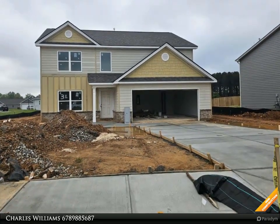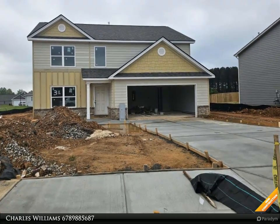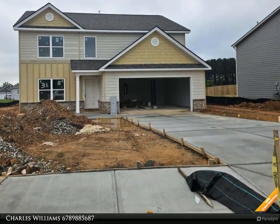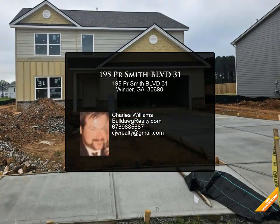Craftsman style, four bedroom, two and a half bath, open floor plan. Granite kitchen countertops, white custom cabinets, island, walk-in pantry, separate dining room. Great room has a brick accent gas fireplace. Master bath has a walk-in closet.